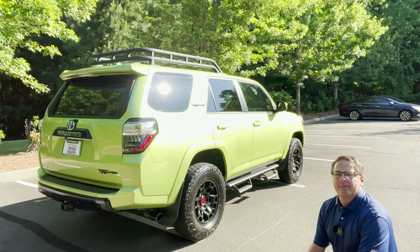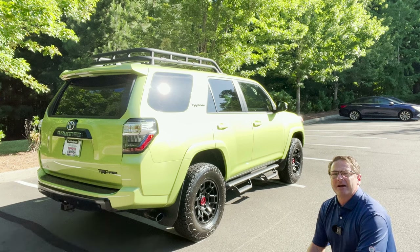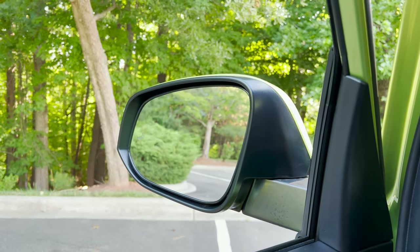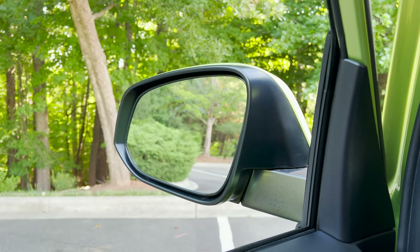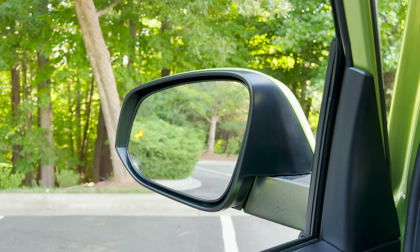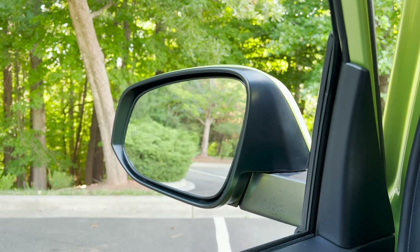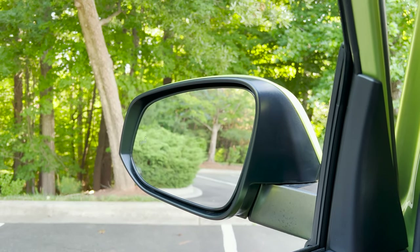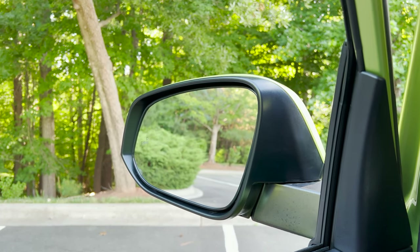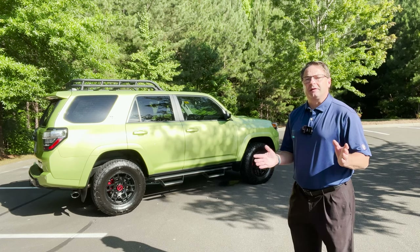We'll find out in the coming months which trim levels are going to get Lime Rush, but I see it coming in my crystal ball. Blind spot monitor and rear cross traffic alert used to be only on TRD Pro, Limited, SR5 Premium, and TRD Off-Road Premium, and then available on the TRD Sport with the technology package. Now blind spot monitor and rear cross traffic alert are going to be standard on all trim levels for 2023.